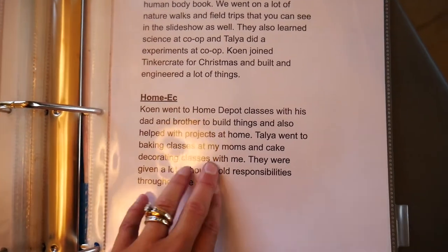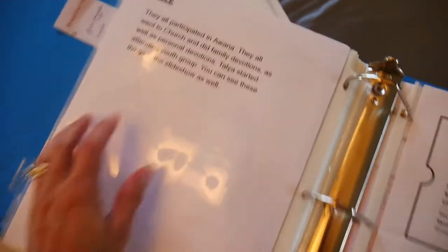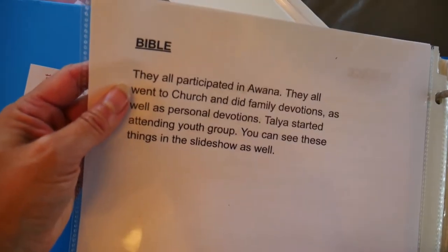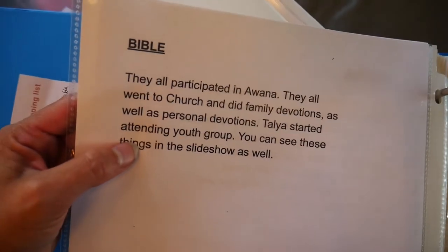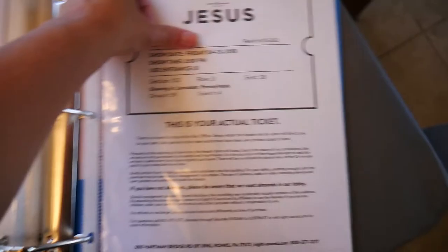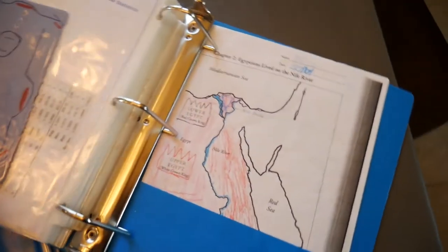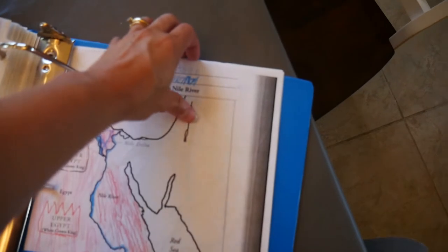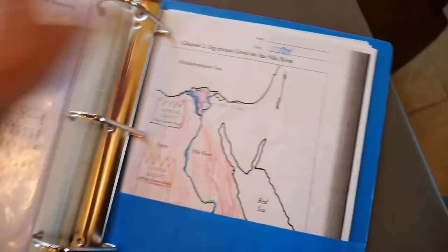Talia went to baking classes with my mom and cake decorating classes with me. For Bible, they all participate in Awana's, went to church, and did family devotions as well as personal devotions. Talia started attending youth group. There is a ticket for going to see Jesus at Sight and Sound for Bible, and some of his Awana stuff. In the pocket I'll just include a note.